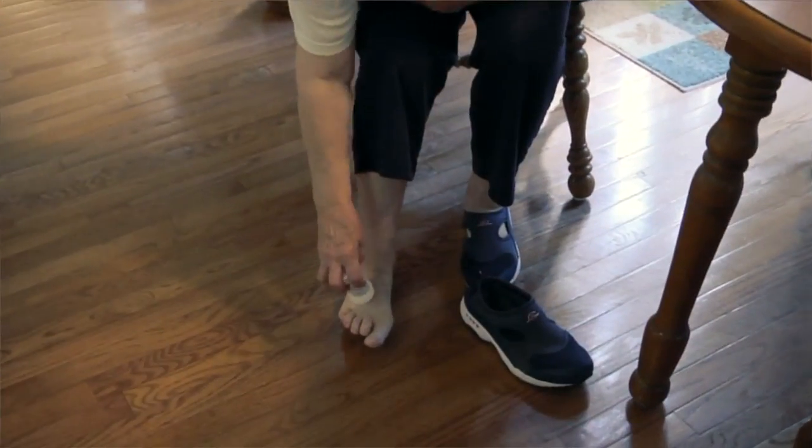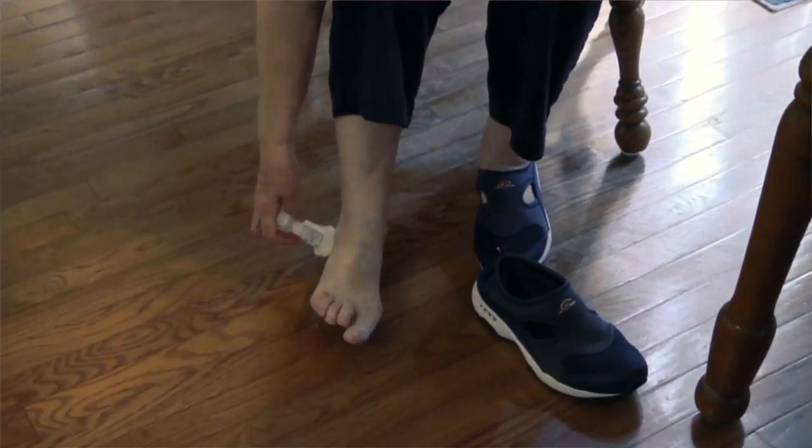I use it because of arthritis. I have it in my hands. I have it in my feet also. It's just convenient and it's controlled. You can drop it in a purse, take it with you, and I just like it.